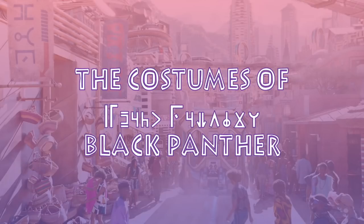In this part one episode of a two-part series, we do a complete breakdown of all of the principal characters in the Black Panther movie. I also have another video where I had the opportunity to interview costume designer Ruthie Carter, so I'll leave that in the description below if you want to check it out.